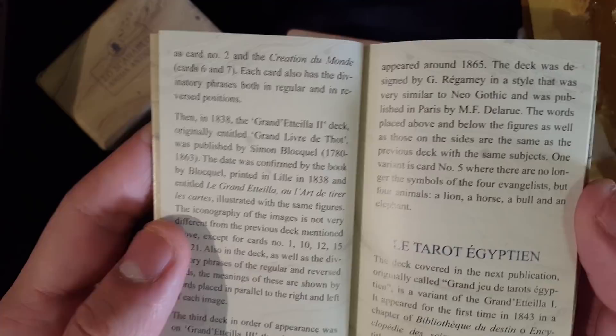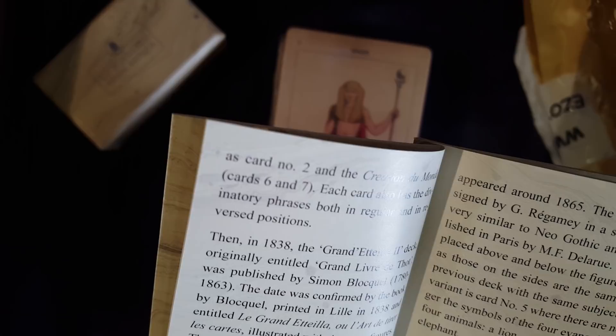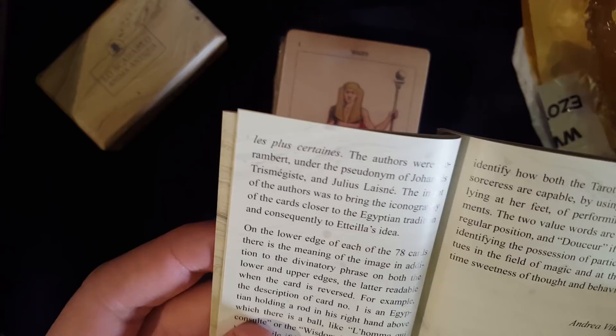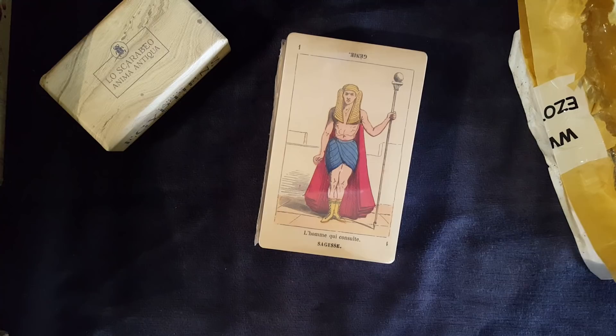The deck covered here, originally called 'Egyptian,' is a variant of the Grand Etteilla and appeared first in 1843. So this was made after Etteilla died — it's based on his system, but my first impressions were right: Etteilla himself did not work on this.